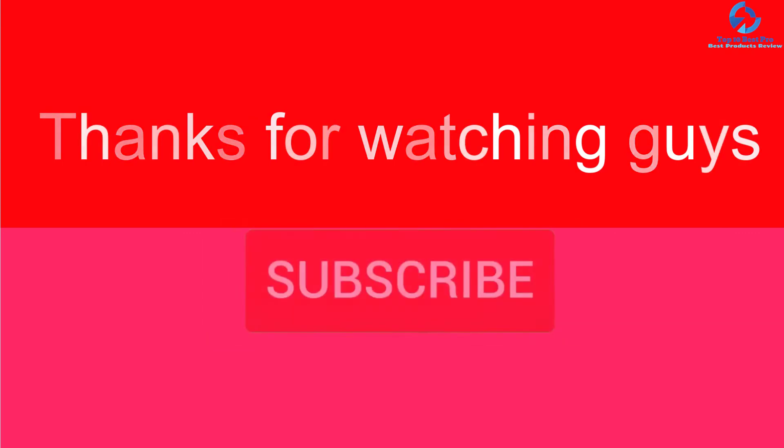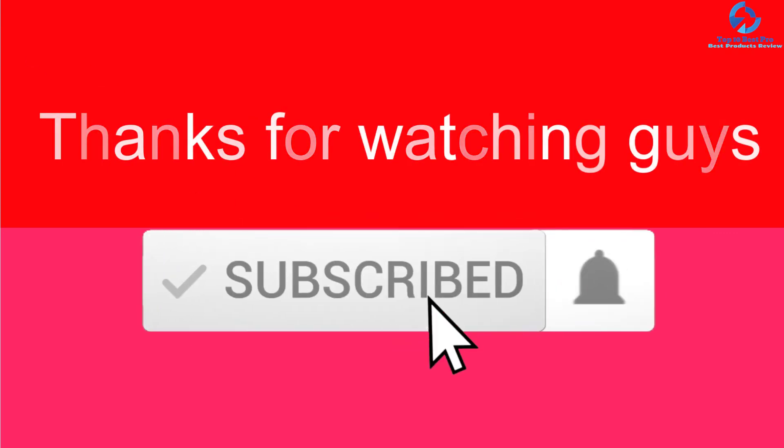Thank you for watching, guys. I hope you liked this video. If it was helpful, please make sure to like, comment, and subscribe. If you have any questions related to these products, you can leave a comment below and I will get back to you as soon as possible.